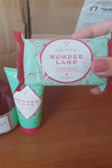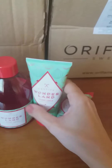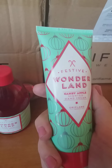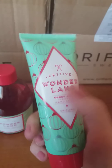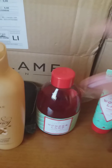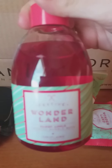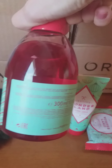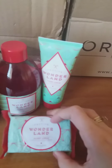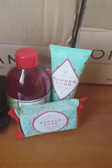This is the Wonderland Candy Apple scented soap bar from Oriflame, which was launched in November. You can also have it as a hand cream in 75 ml, and they also launched the bubble bath version in 300 ml. As you can see, all three together can make a very nice Christmas gift.